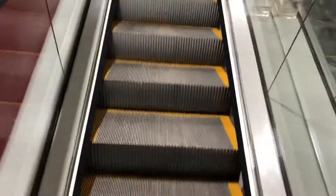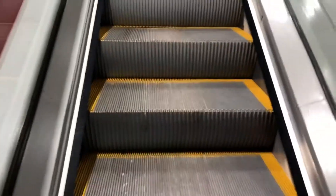This is the escalator at Wilco in Dublin. It's an Otis — an Otis escalator.